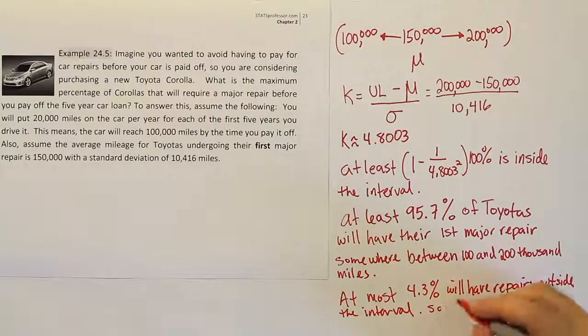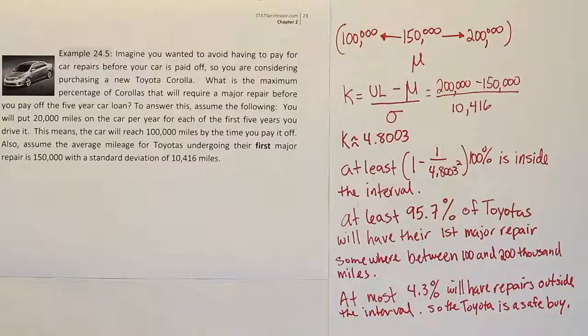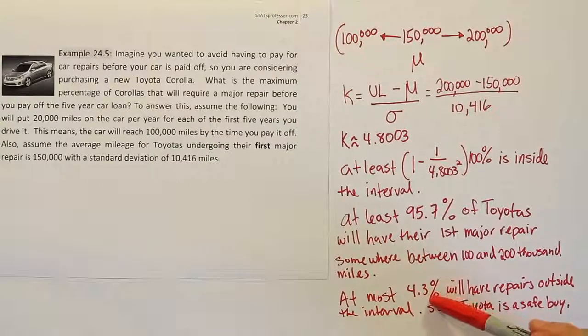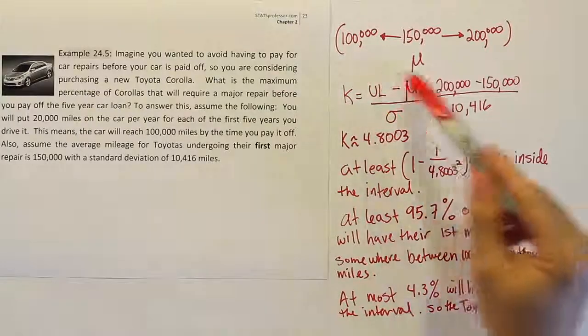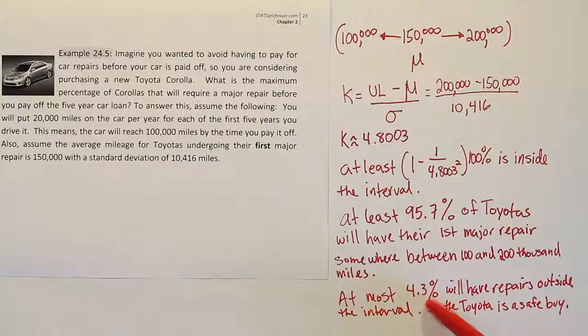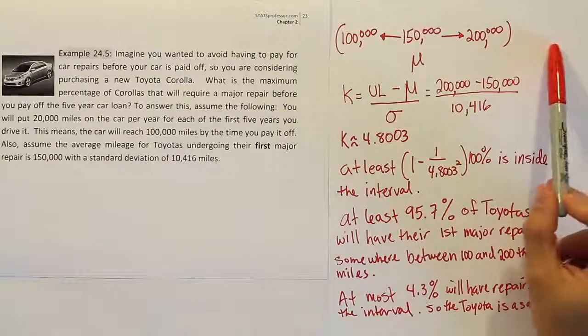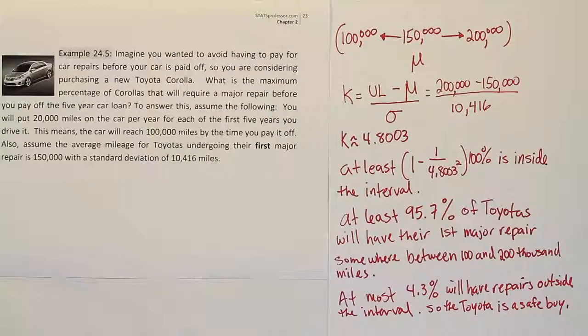So the Toyota is a safe buy. The maximum percentage of Toyotas requiring a repair outside that interval is 4.3%. And since this is an at-most number, it could be 0%, 1%, or 2%. Also, some of that outside percentage could occur above 200,000 miles — cars that go over 200,000 before their first major repair. So if these numbers for the mean and standard deviation are accurate, it seems like a very safe buy.